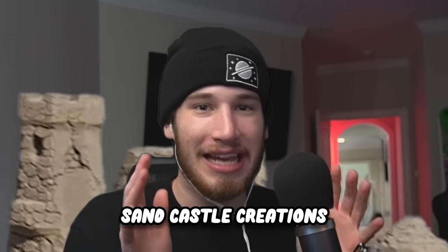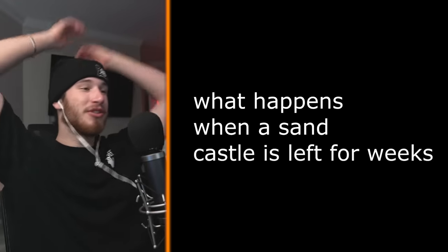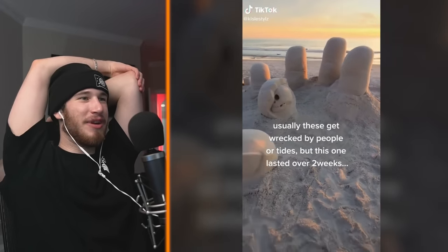Today we're gonna be checking out the craziest sandcastle creations. The last one is bigger than your house. What happens when a sandcastle is left for weeks? Bro, that's not left for weeks.